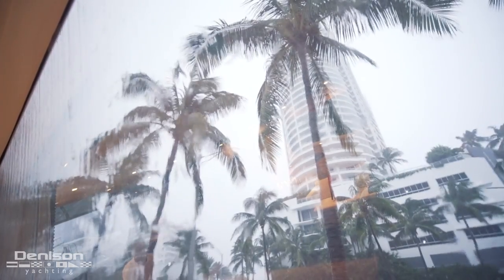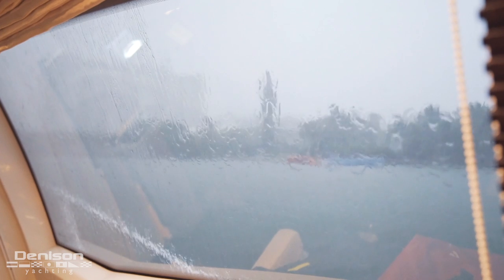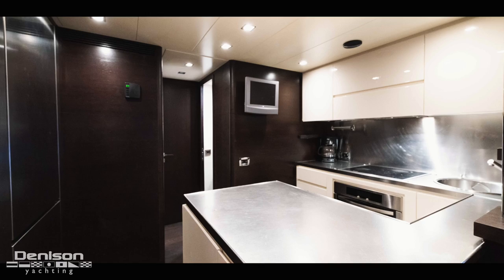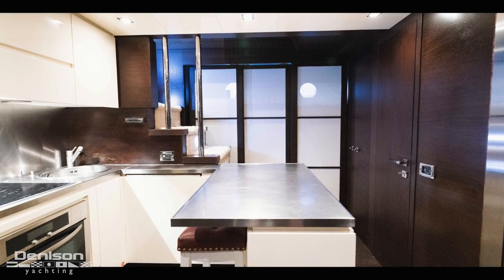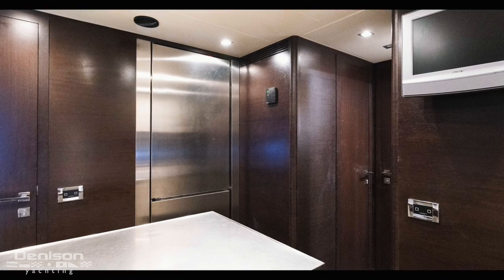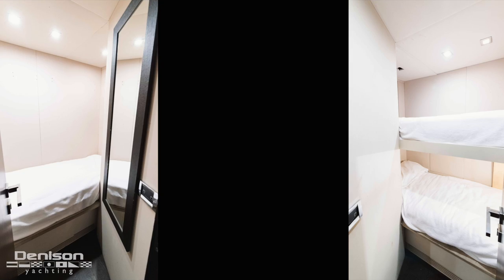Unfortunately there were a few spaces on board that we couldn't show you during the video. This was due to a massive storm that moved in during the video shoot — as all boaters understand, this can be common. The first place we couldn't show you is Scarlett's galley. The galley has a commercial style with plenty of storage and all new Miele appliances. Off the galley to port are her crew quarters — she has space for three crew and two separate cabins with a shared head.